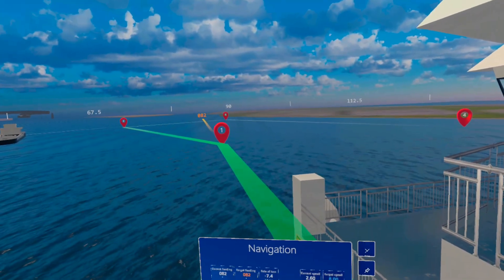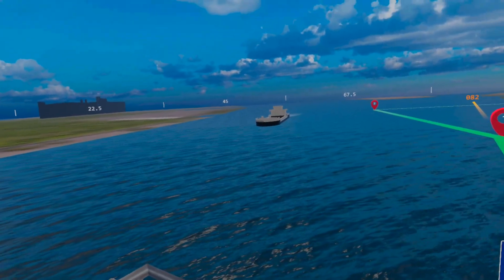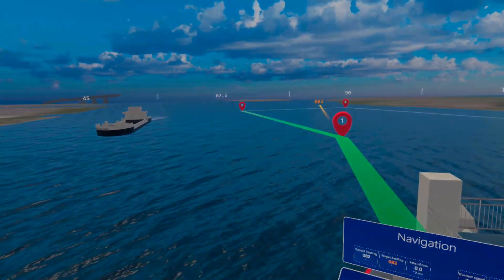The route can also be seen directly on the water surface. We would love to hear your thoughts and ideas on these technologies. What would you choose to see with your superhuman vision?